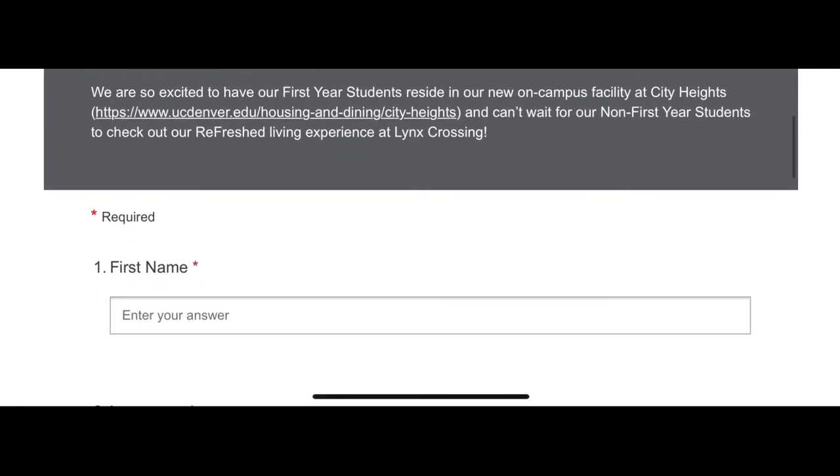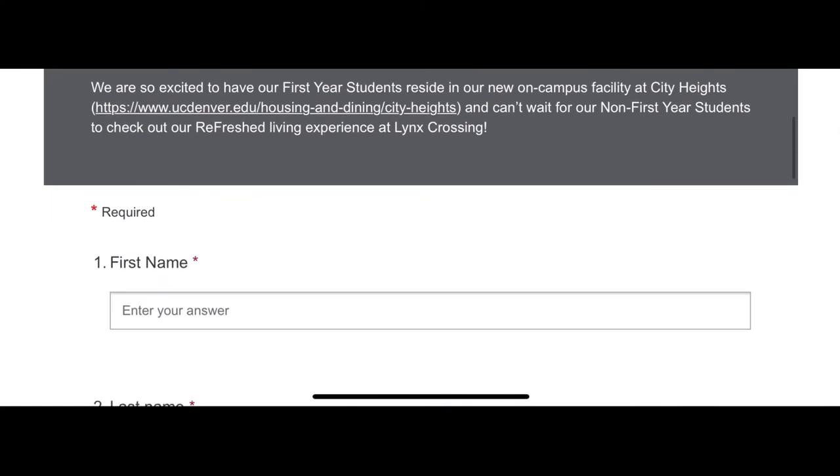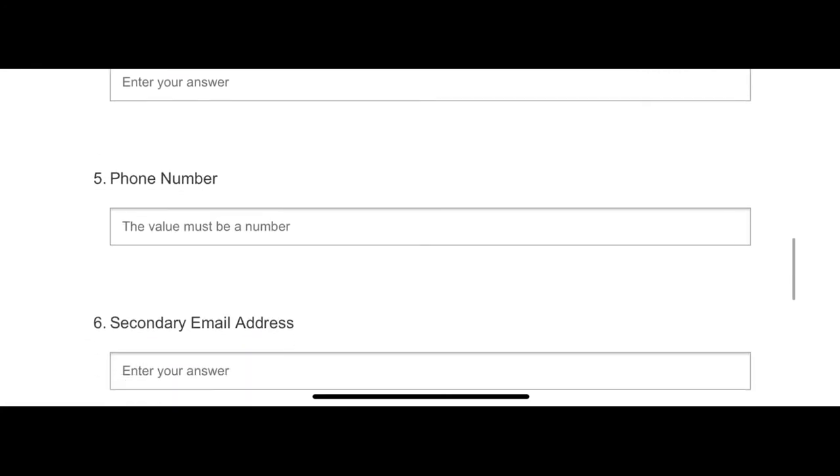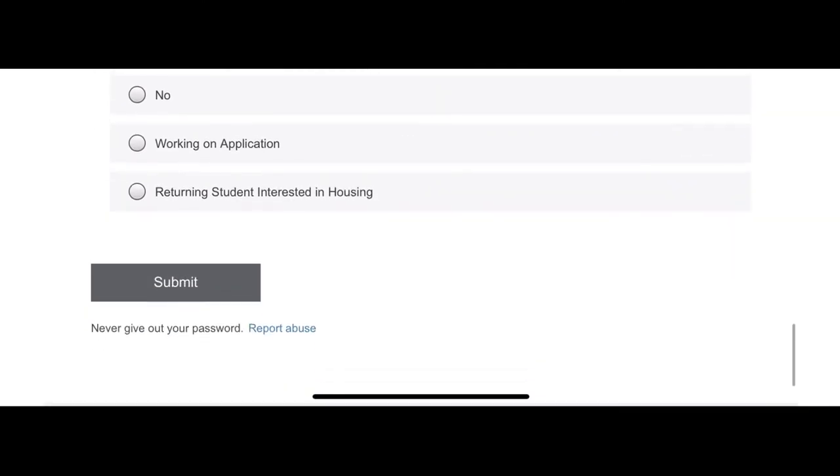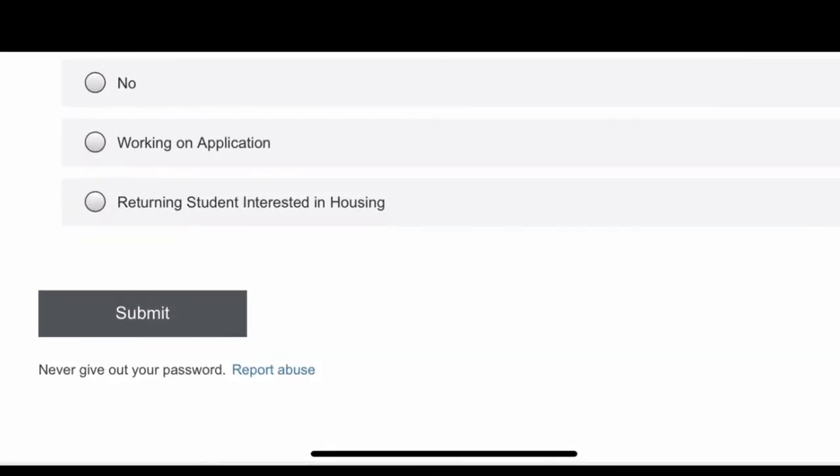Read that statement and then all you have to do is fill out your information like your first name, your last name, also your preferred name as well, and your email so they can contact you, and a phone number. You can also put a secondary number as well, and indicate if you have already applied for CU Denver, then click submit and that's it.